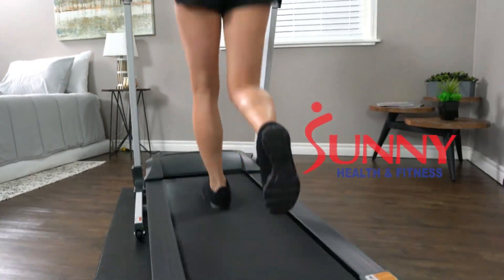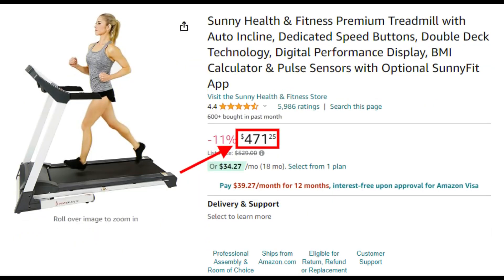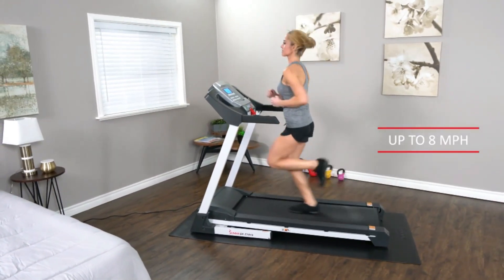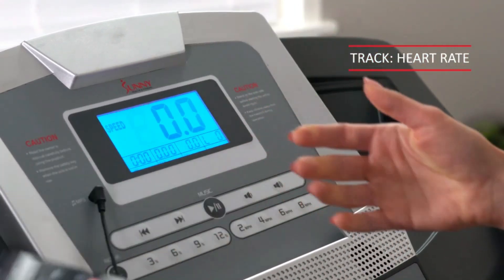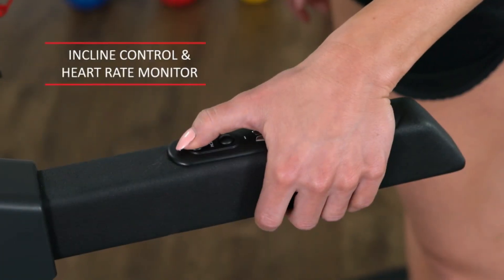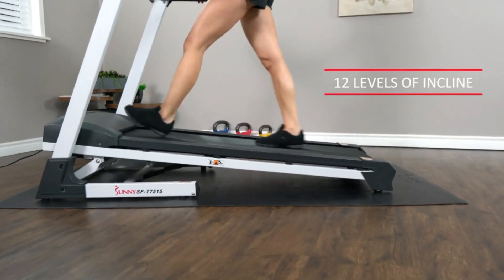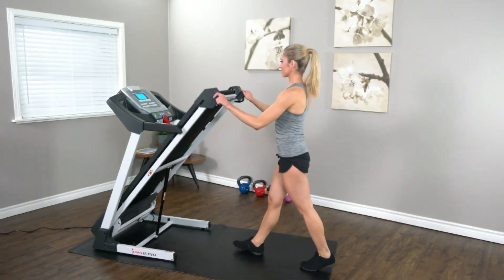Finally, for those who prefer walking workouts, the Sunny Health & Fitness T7515 is our top pick. It's affordable, quiet, and perfect for walking. It features a 2.2 HP motor that runs quietly, making it ideal for apartment living. The treadmill comes with a backlit LCD display that tracks essential workout metrics and includes built-in Bluetooth speakers for added convenience. One of the standout features is its automatic incline adjustment, allowing you to easily change the incline level by up to 12%. The treadmill is also foldable, making it easy to store when not in use.